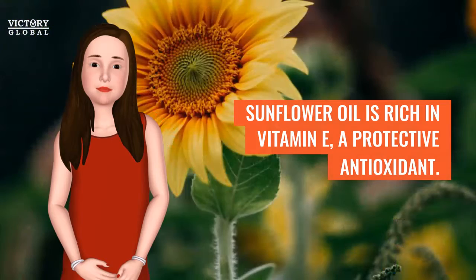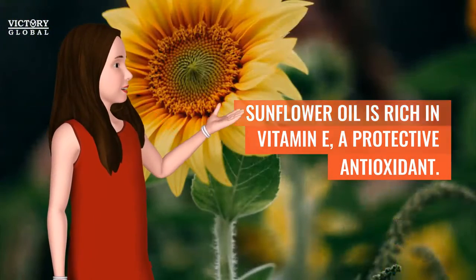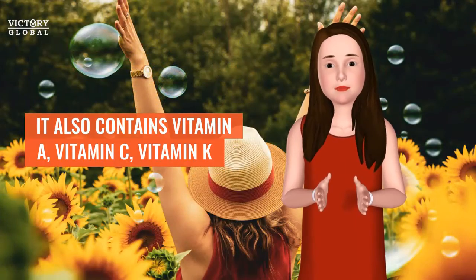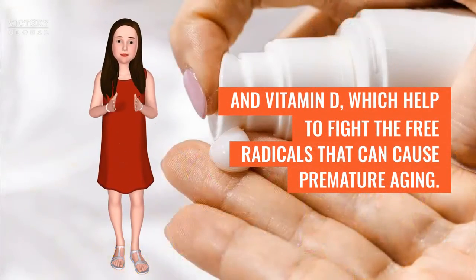Sunflower oil is rich in vitamin E, a potent antioxidant. It also contains vitamin A, vitamin C, vitamin K, and vitamin D, which help to fight the free radicals that can cause premature aging.